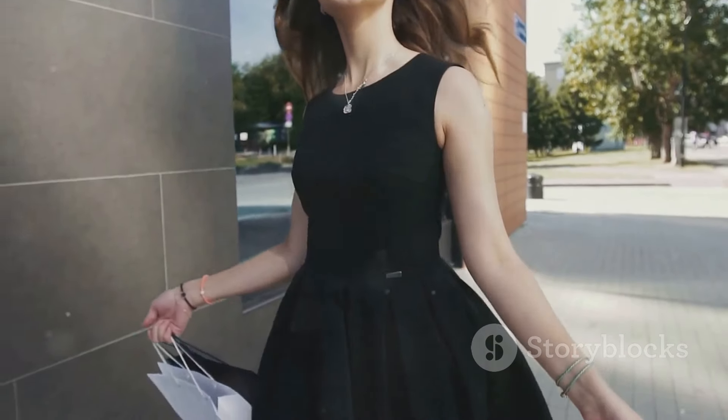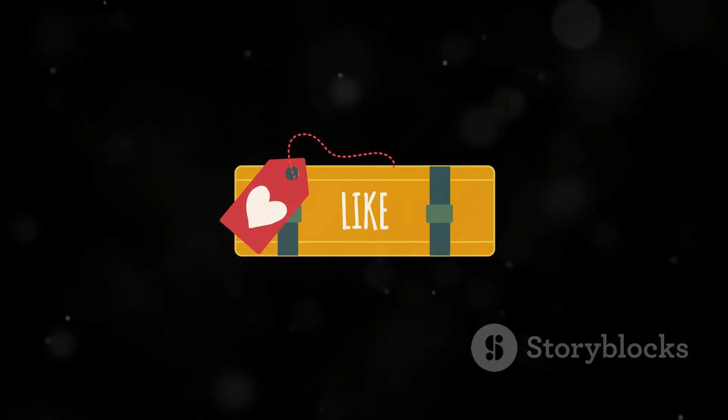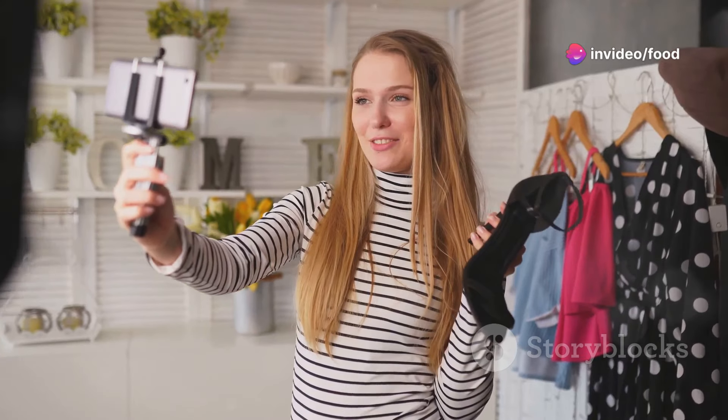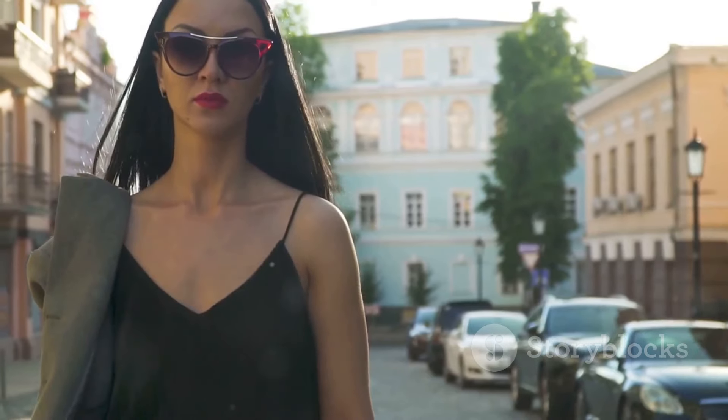Thanks for watching! If you enjoyed this video, don't forget to like, comment, and subscribe, and let me know in the comments what changes you've made to your appearance that made a big difference. Remember, elegance isn't about being perfect — it's about feeling confident and comfortable in your own skin, expressing your unique style, and owning your individuality. Go out there and rock it!